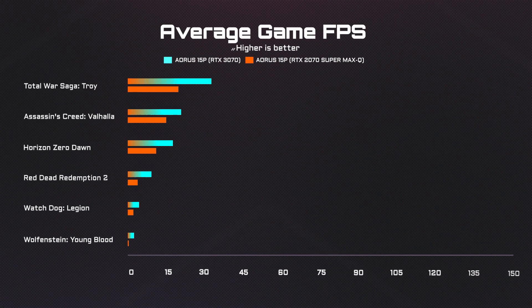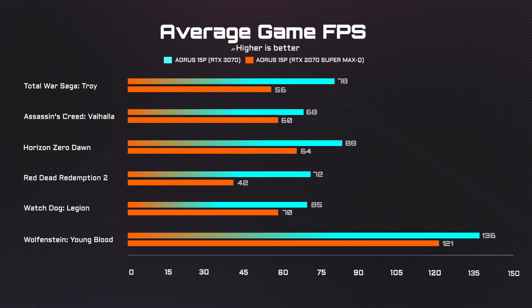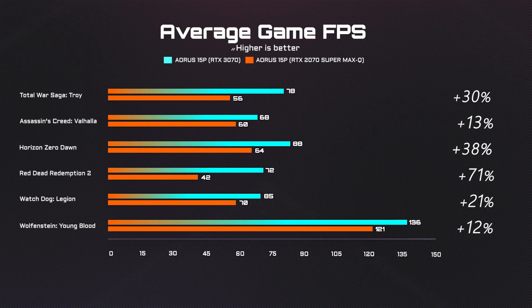Here's the table of FPS data from 6 games we've tested on AORUS 15P compared with last-gen products. As you can see, under Full HD Ultra settings, there's about 30 to 35% more FPS with each title on AORUS 15P, promising a smoother gaming experience.